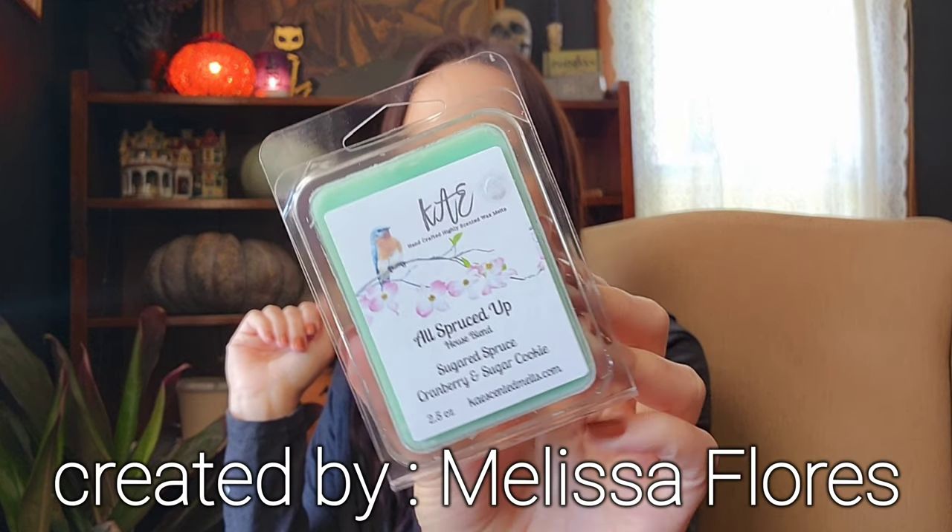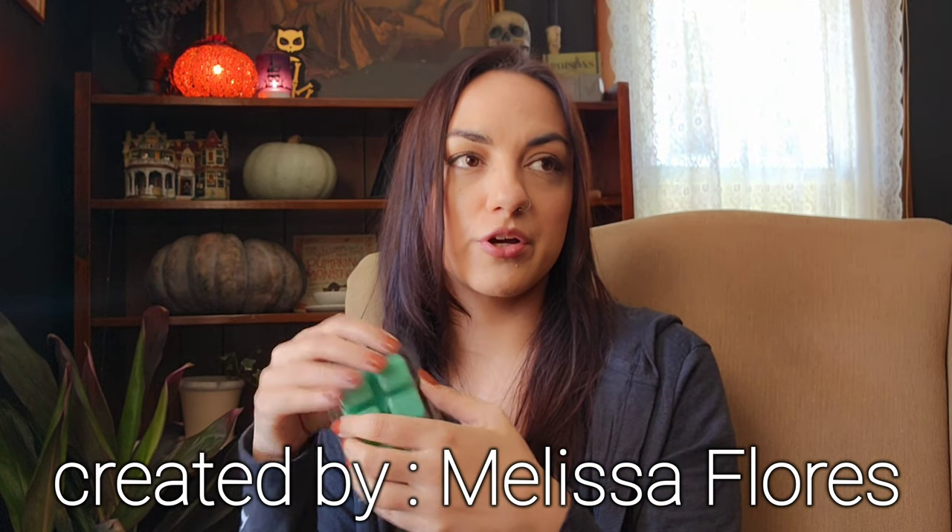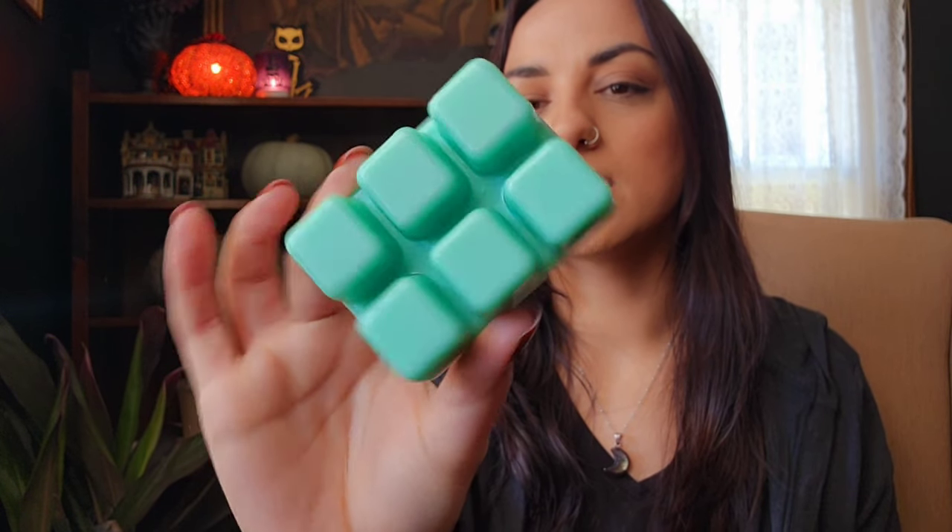The next one is All Spruced Up — sugared spruce, cranberry, and sugar cookie. Again, that sounds lovely. It's like a really bright kind of tree scent. I like the sugar cookie added in there. It's definitely sugared spruce and a bright cranberry, with just a little bit of sugar cookie bringing those two together. That's nice. It's a really pretty color too — almost like a minty green.